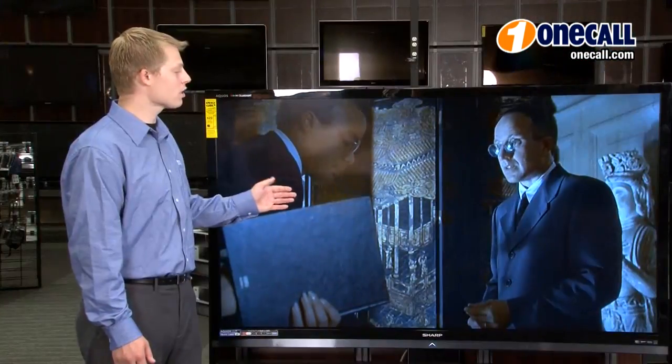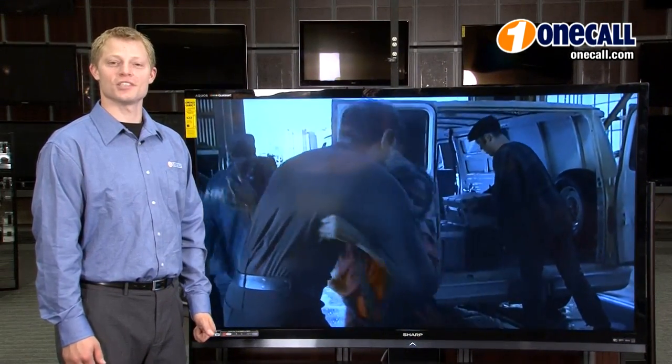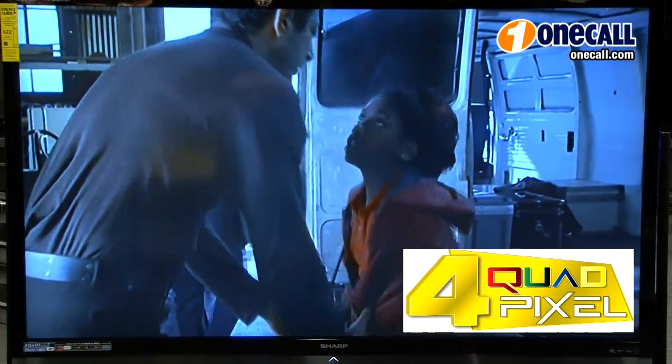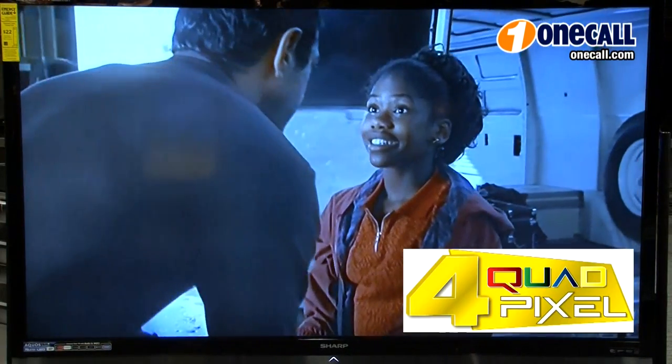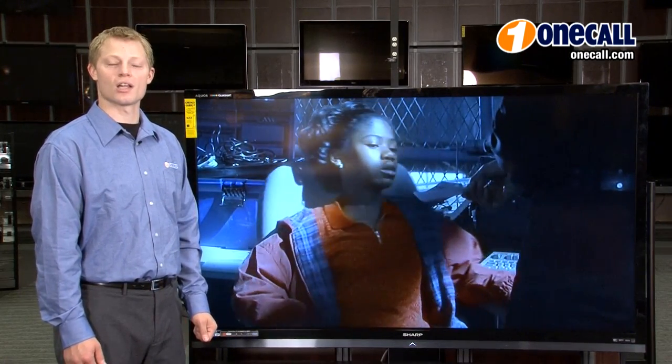This is 62% larger than a 55 inch class TV. This TV features Sharp's quad pixel technology, which adds a fourth yellow pixel to the traditional red, green, blue pixel technology. That means this TV is capable of displaying a wider, more natural color range.